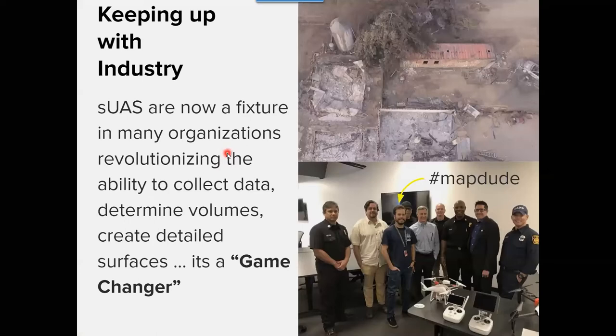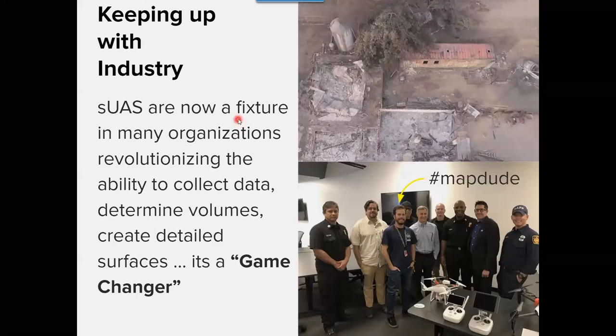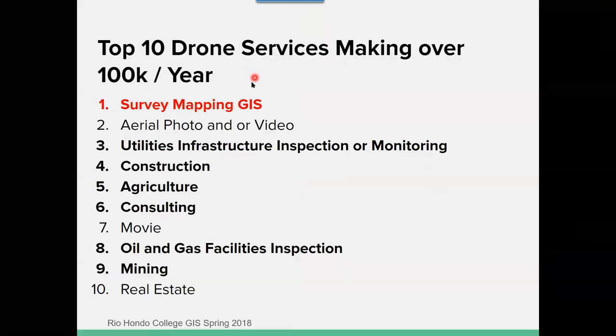Industry helps us build our programs. There's Rene with LA City Fire — I think it's a game changer. Among the industries listed, survey mapping is one of the top uses of drones in terms of volume of application.